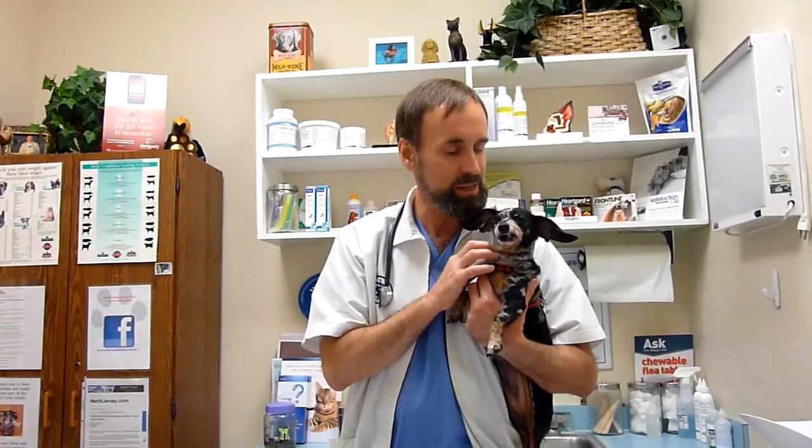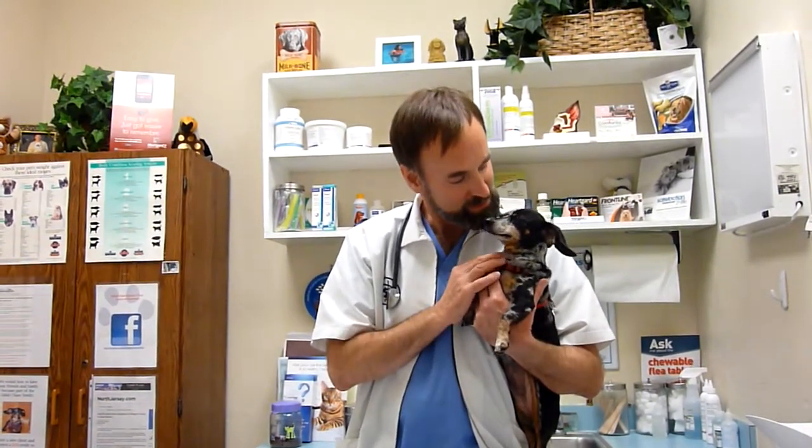A lot of the time, brushing teeth regularly will save you money, because instead of getting a dental cleaning every year, you may not need to have them done for every 18 months or maybe even every two years. So you're actually promoting your dog's dental health and saving money too. Win-win, right?